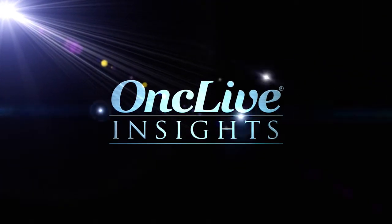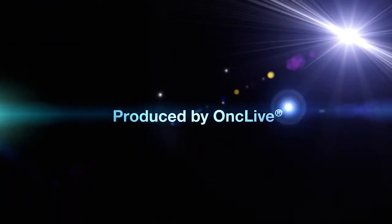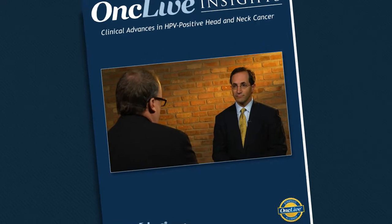OncLive Insights is a video editorial program produced by OncLive. Let's transition now and talk about HPV negative head and neck cancer. What do you use as standard of care in that setting?